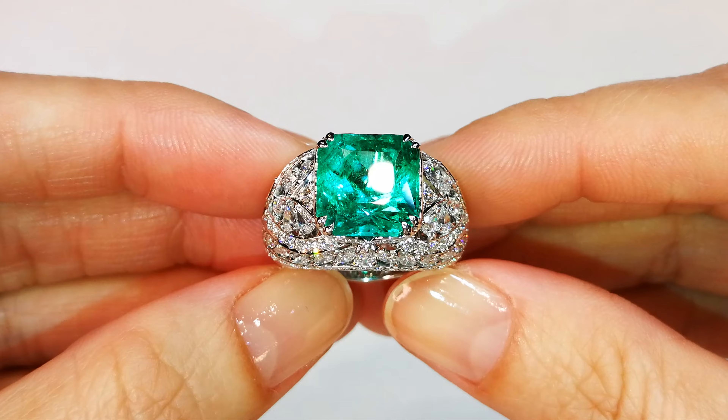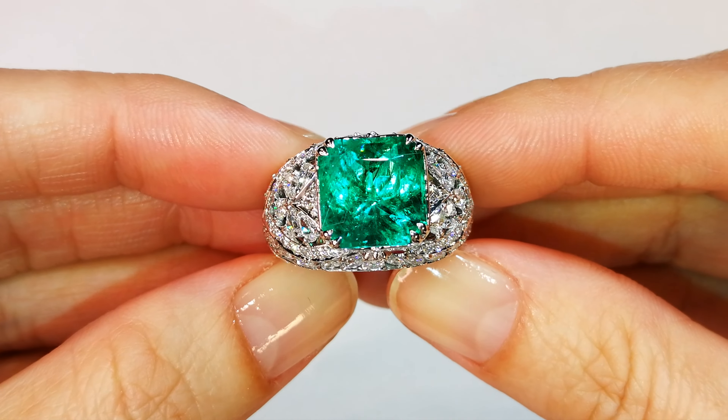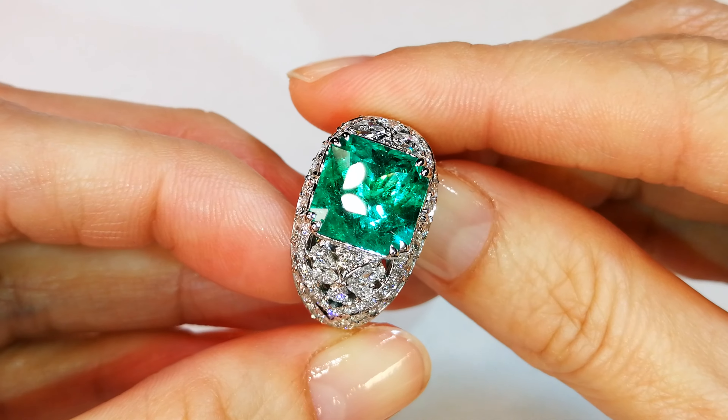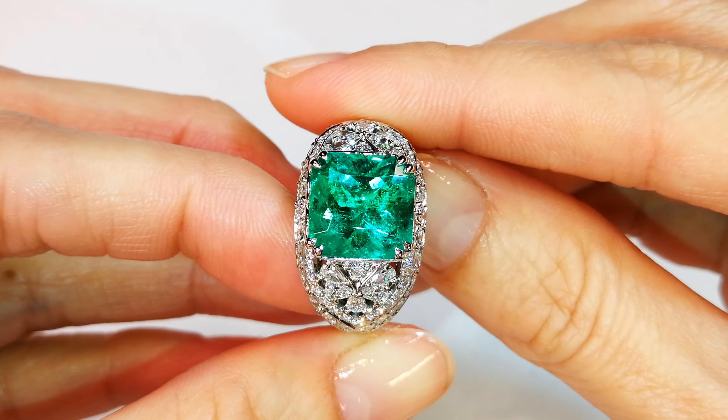Stones like this are extremely rare, extremely collectible, and very hard to come by. This particular stone comes out of my personal collection that I collected for over 30 years.